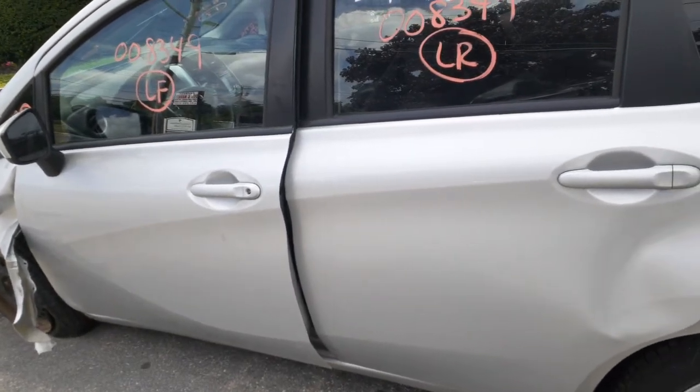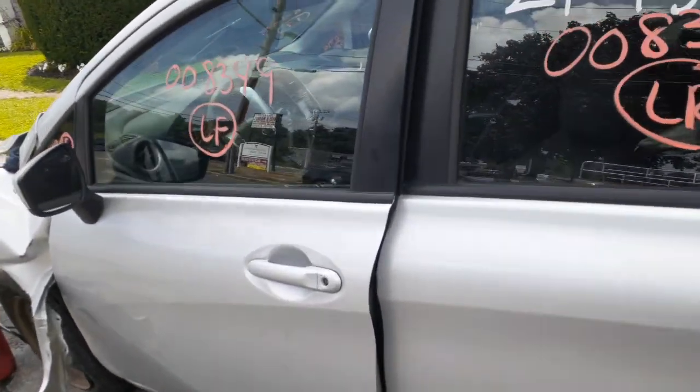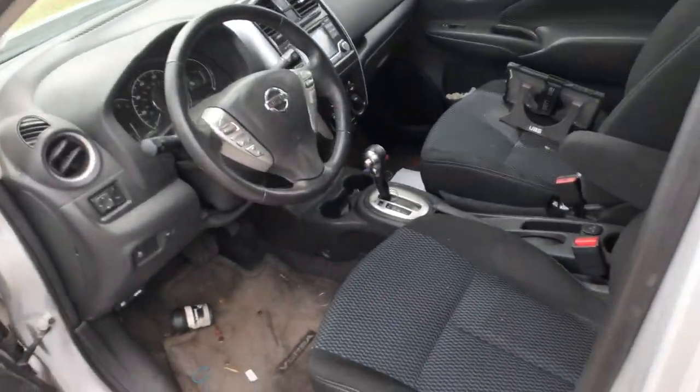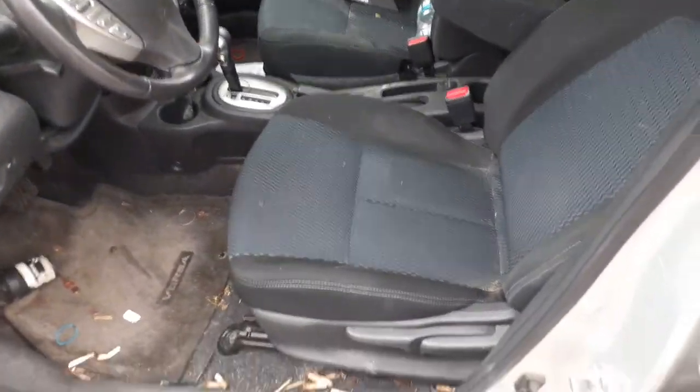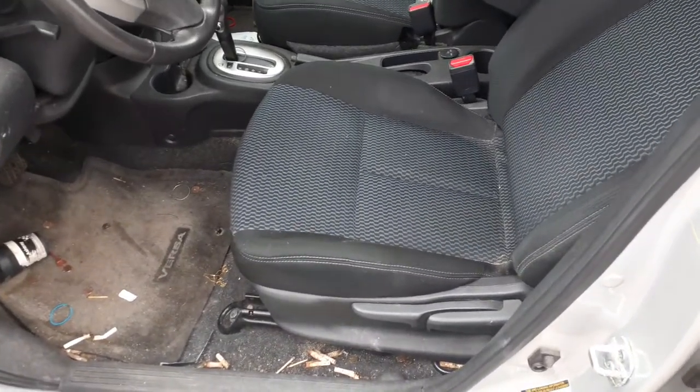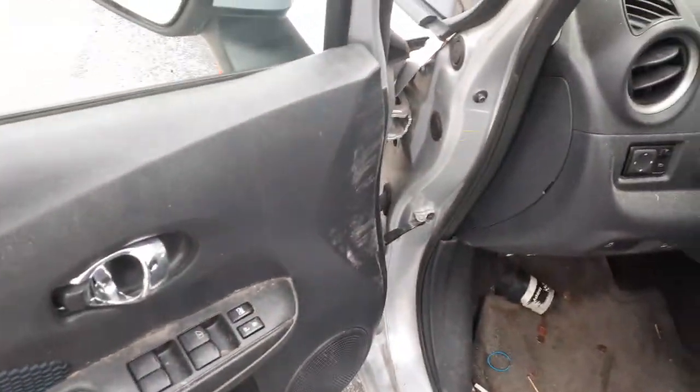There's the outside door handles, silver in color, inside chrome. Rear seat is no good. You do have the left and right seats — these are manual seats, like a black cloth with big zigzag lines in the middle. They've got the airbags in them. There's your window switches, those are good.